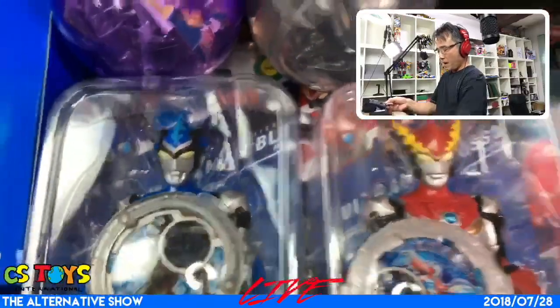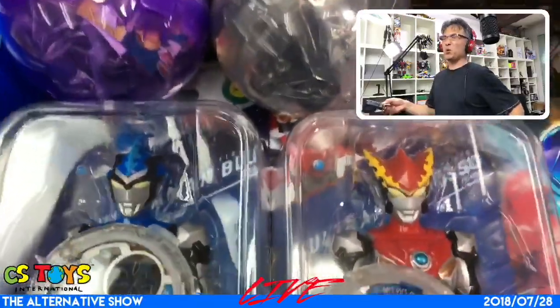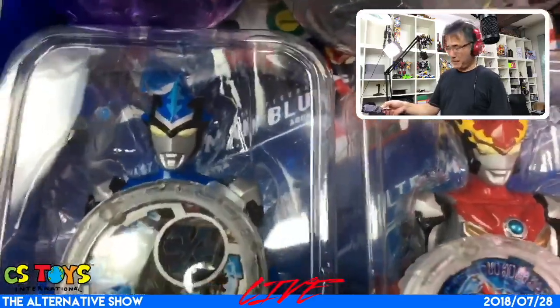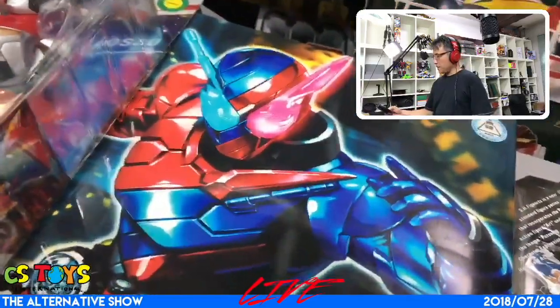For those Ultraman fans, we have two figures that are only for pre-order customers. We're not going to open those figures today, but we will start shipping this coming Monday.